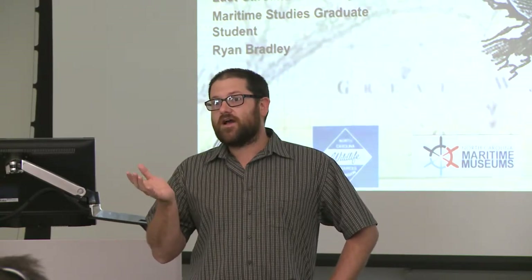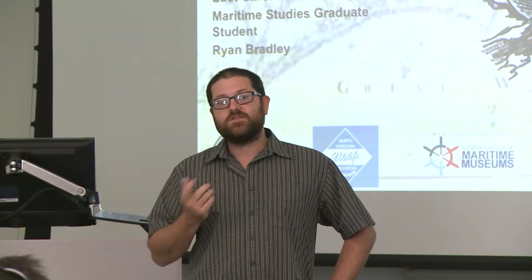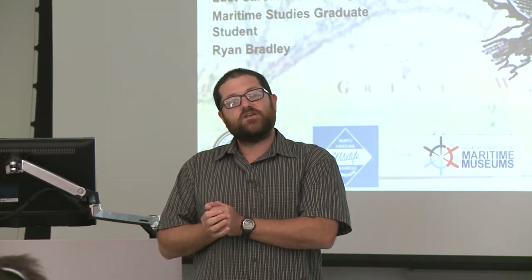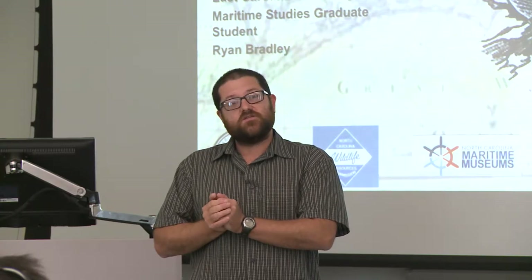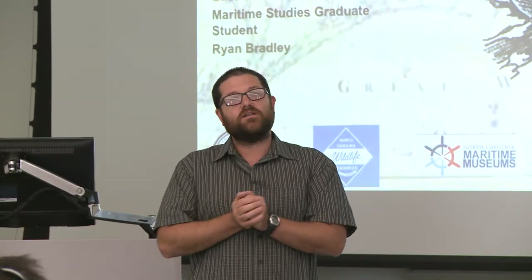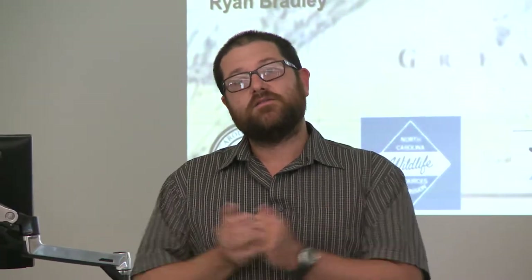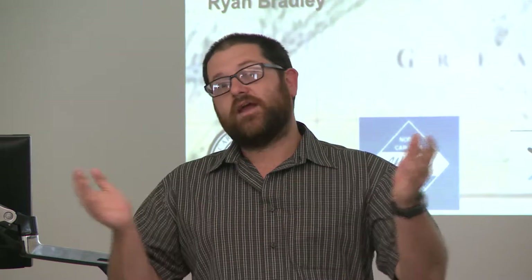Before we get started, a couple of announcements. This is the first Maritime presentation we have for this series. As of next year, we have a collaborative series with the Greater Atlantic Museum, so we're going to have about nine different presentations spread out over the year on a range of different topics — probably a follow-up with this whaling presentation and a range of other presentations from students and scholars in the state of North Carolina.